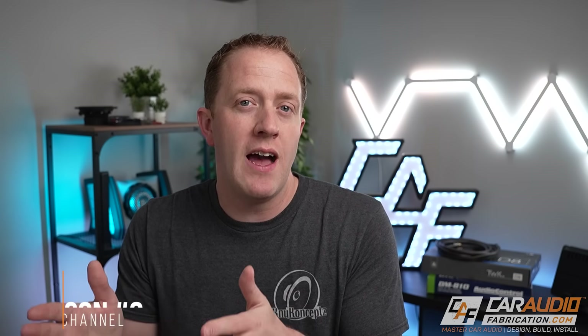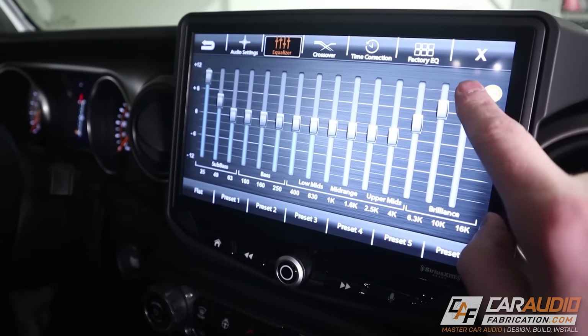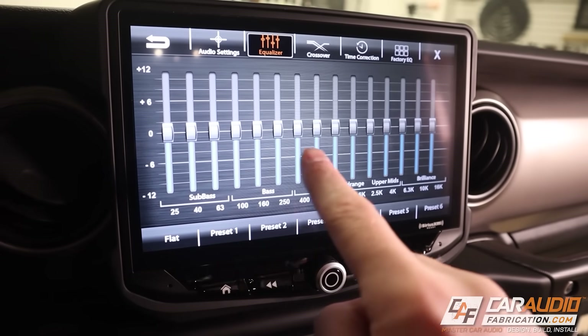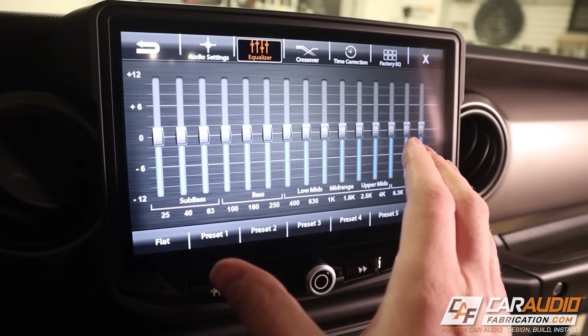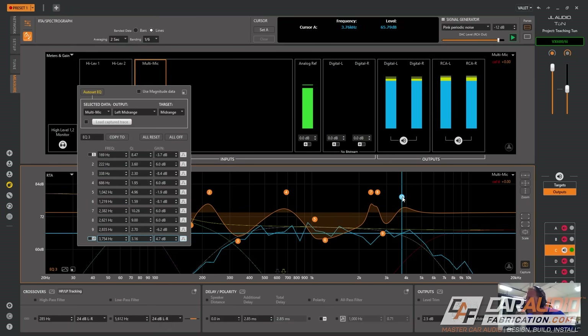Reason number two that you should get a digital signal processor is it allows you to control equalization on every channel. The reason I stress every channel is that people often get confused and think because they installed an aftermarket head unit that has an equalizer, that gives them full DSP control. But that is not the case, because you're only tuning that equalizer for the system as a whole, not tuning every individual channel like you are with a digital signal processor.